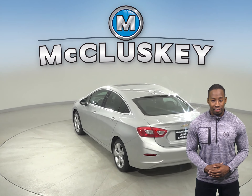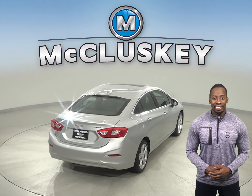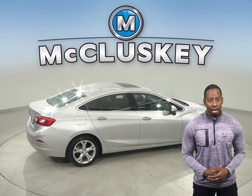Making this Cruze a great everyday driver. There is a clean one-owner Carfax report. It's passed our 172-point inspection, so it's ready to hit the road. With just under 22,000 miles on the odometer, this Chevy qualifies for our free lifetime warranty.